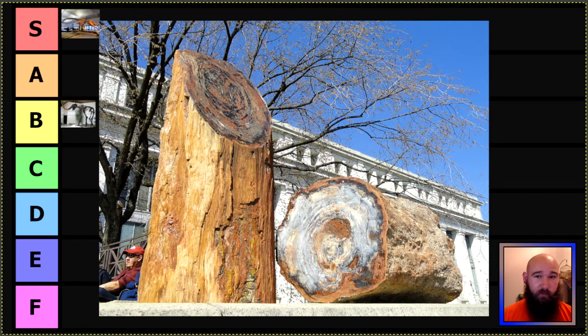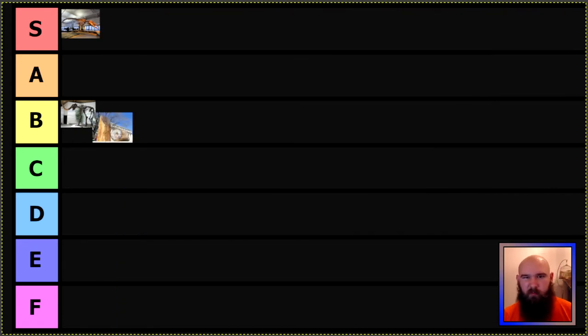Next we have Arizona's state fossil, which is Araucarioxylon arizonicum, a petrified wood. Very famous from Petrified Forest National Park — super cool national park, wish I'd gotten to spend more time there. We were there for like an hour as I was driving from California to Pennsylvania. These are big trees; it's not called Petrified Forest for nothing. I put that in B tier as well — fairly mid. There's definitely going to be a bit of vertebrate animal bias on my side; I rank some plants a bit lower, and some invertebrates too, but there are some S tier invertebrates for sure.